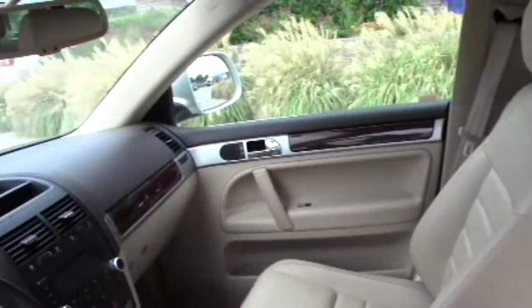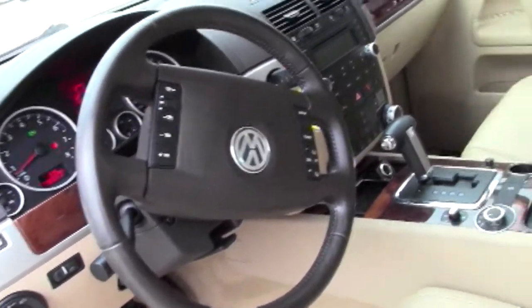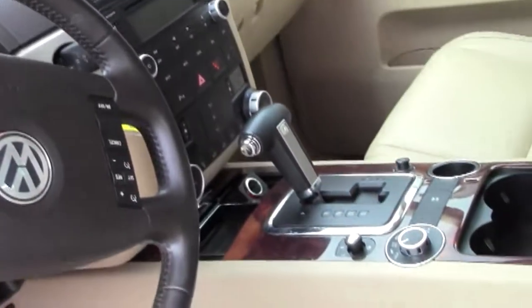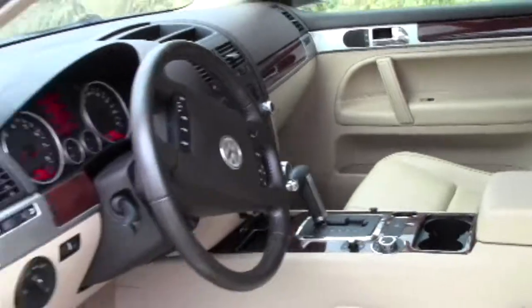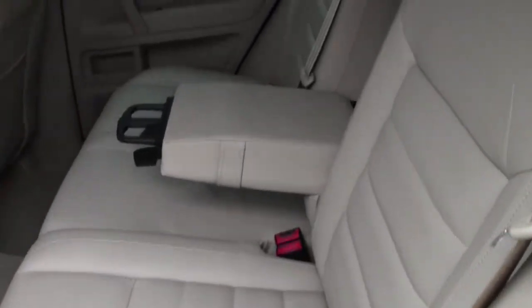There you can see the condition of the seats — just very good condition. There's no wear on the buttons on the steering wheel or much wear at all anywhere in the interior. The previous owner did a very good job taking care of this vehicle.